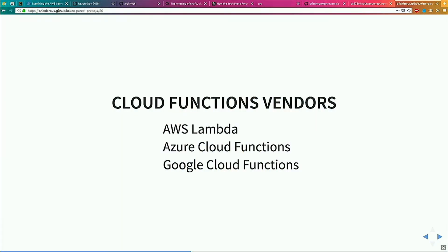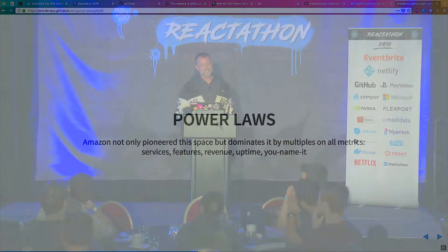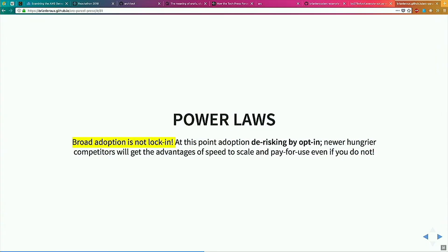There are three vendors worth mentioning and there's one I like — that's Netlify. There's Lambda, they're ahead by many years, and then there's other guys that do stuff too. This is just power laws. I don't necessarily pump Amazon's tires because I like them, but they are winning and that's kind of how it goes. This happens in technology every 10 years and this isn't any discussion about lock-in anymore — this is broad adoption. If you're adopting Amazon you're de-risking. If you're not, yikes.